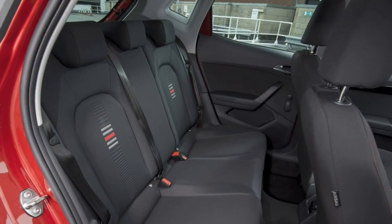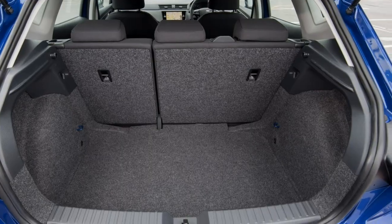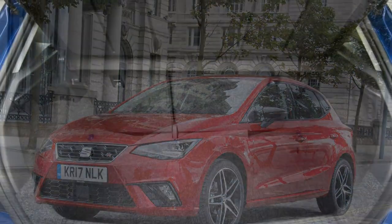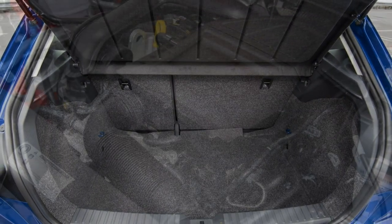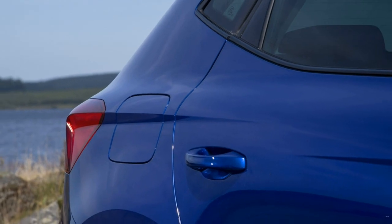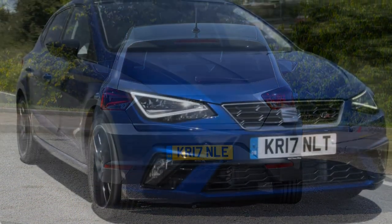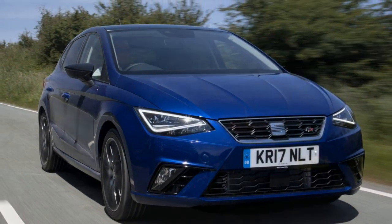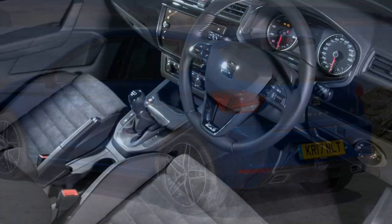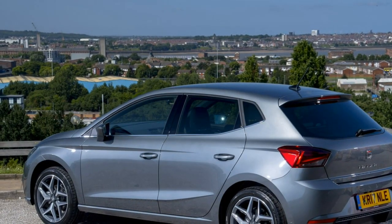Seat Ibiza specs, tech and equipment. A familiar list of models forms the Ibiza range, starting with S and moving up through SE — the expected bestseller — SE Technology, sporty FR, and the more luxurious Excellence at the top of the range. All models come with a generous amount of equipment, although the entry-level S may be too sparse for most. Seat launched the Ibiza with some attractive finance deals to entice customers, including a free insurance offer on some models.